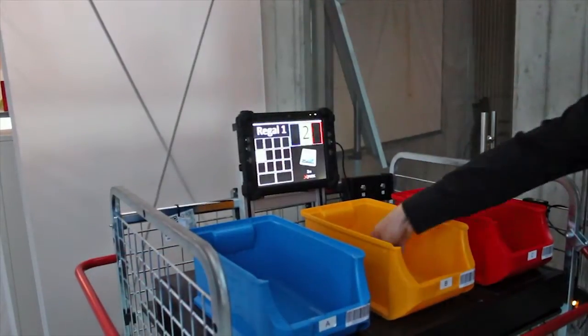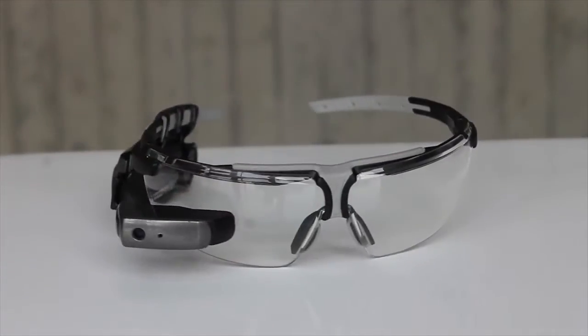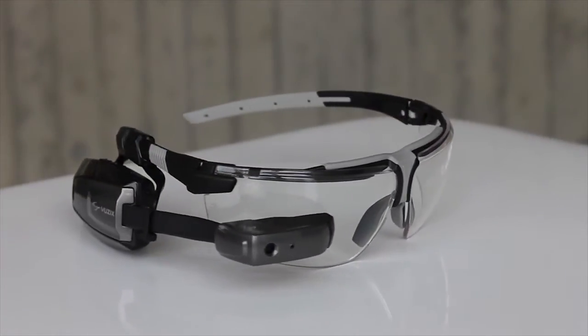Xpik can be used with smart glasses, but also with tablet PCs. In terms of smart glasses, you can use all smart glasses that are currently available on the market with Xpik, including, for example, Google Glass or Vuzix M100.